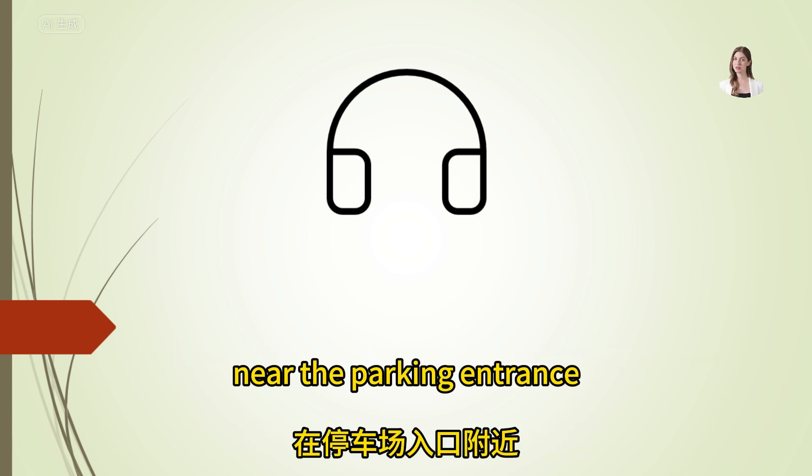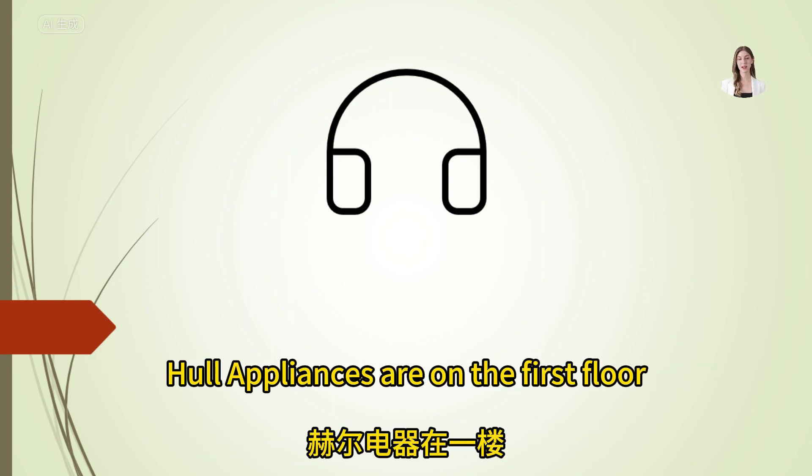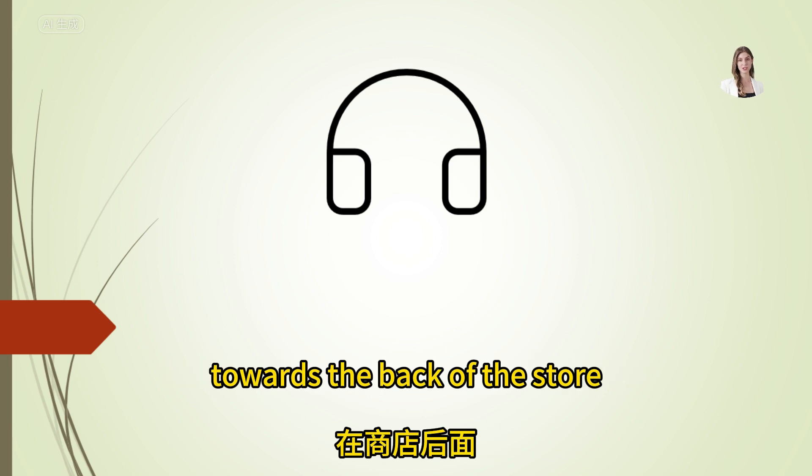Can you direct me to the home appliances section? Home appliances are on the first floor, towards the back of the store.